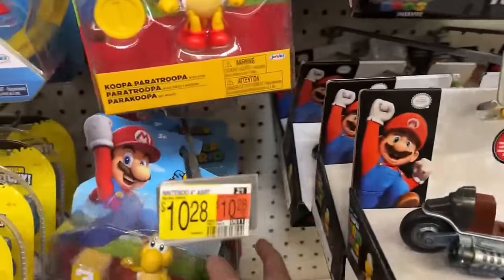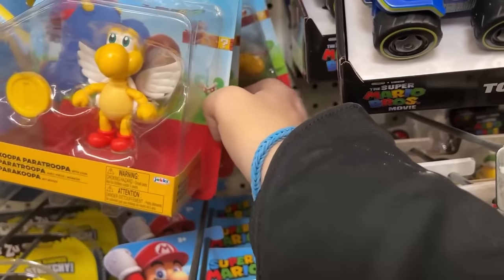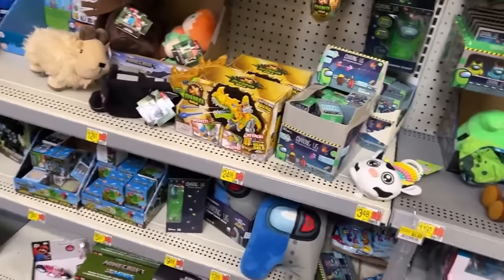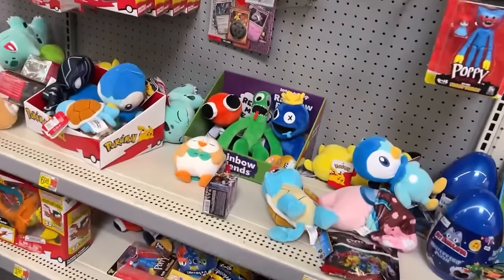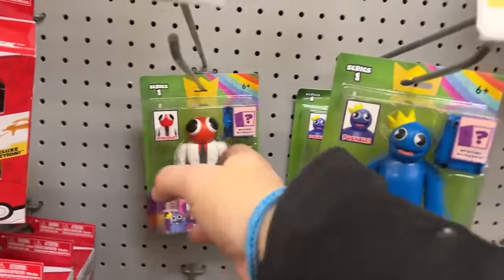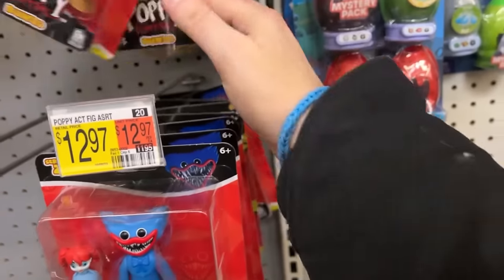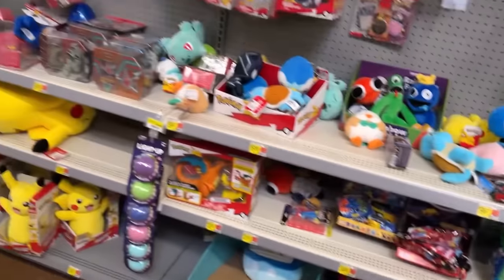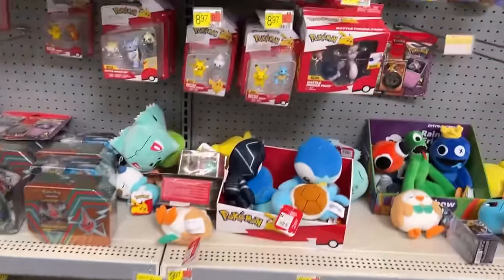There's the rest of the Mario figures — they have another one of these. Paratrooper, Boom Boom, Peach, Kamek — nope, only got one. Somebody must have changed their mind on this, I'd looked at it the other day but didn't carry it to the front. There are Rainbow Friends plushies — I don't know anything about Rainbow Friends but my daughter Madison likes them. They got a bunch of Poppy Playtime stuff too — just Bunzo and Peggy. No Five Nights at Freddy's. And then our Pokemon. That's going to do it guys.